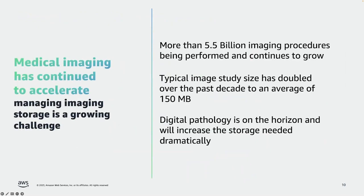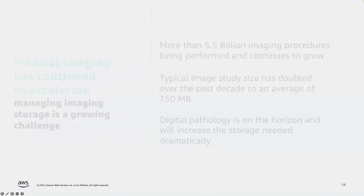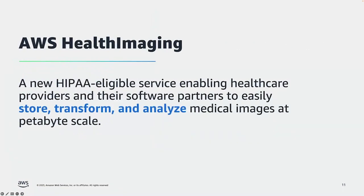We've definitely seen an acceleration in medical imaging. Our customers in healthcare and life sciences continue to tell us that managing their imaging storage is a growing challenge. There are more than 5.5 billion imaging procedures being performed worldwide every year. The size of each individual study has doubled in the last decade and is now over 150 megabytes per visit. The practice of pathology — the study of very small things under a microscope — is also becoming digitized, creating even larger amounts of data to manage. So enter AWS Health Imaging, a new HIPAA-eligible service that enables healthcare providers and their software partners to easily store, transform, and analyze their medical images at petabyte scale.